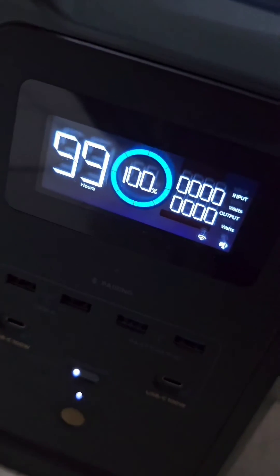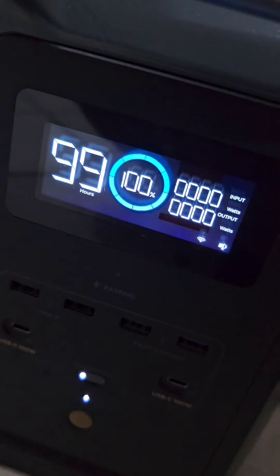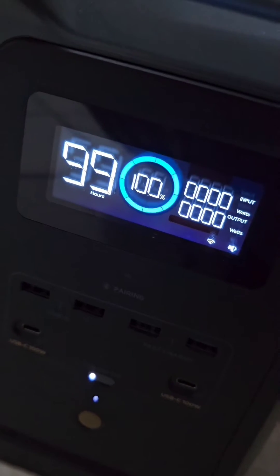Before I do that, I want you to see the dashboard. In the middle, we are fully charged to 100%, which will last us 99 hours, and that's because nothing is currently plugged into the power station.